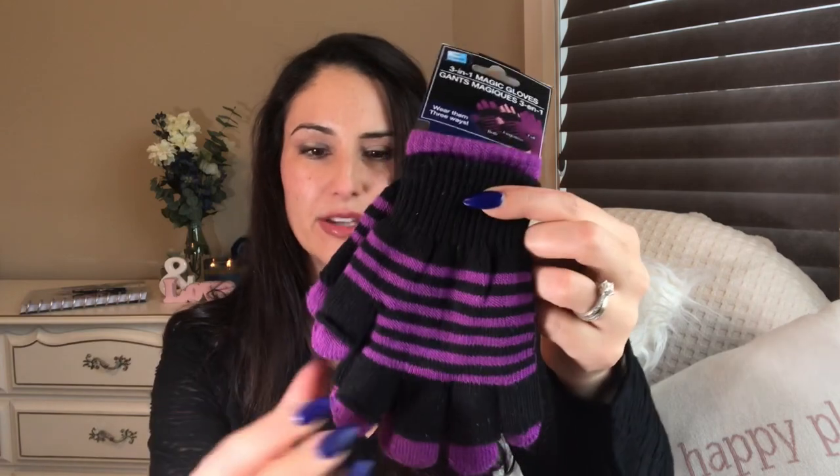A couple hauls ago I did find the Electronic Touch gloves — they have three little sensor things on the tip so that you can text or use your phone out in the cold. I did buy a couple for my son, and then I also saw the three-in-one magic gloves for my daughter — they're super cute but they don't have the tech stuff. She doesn't need that.